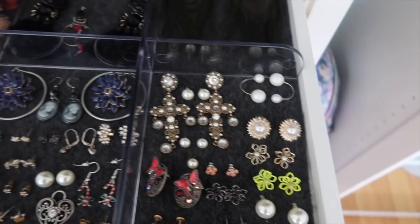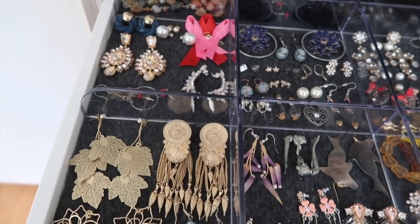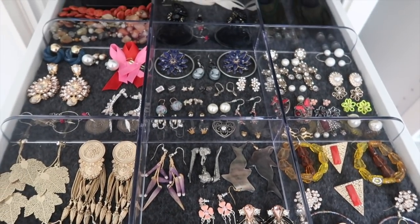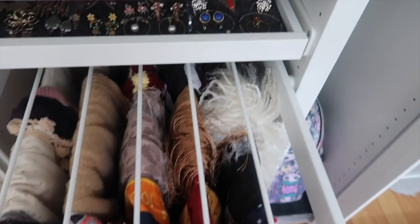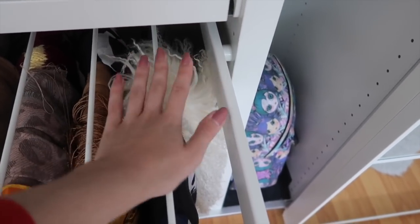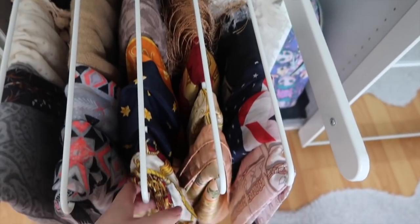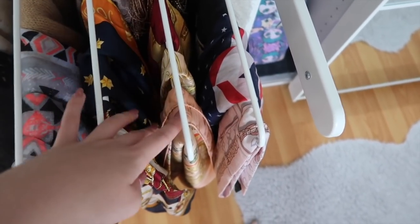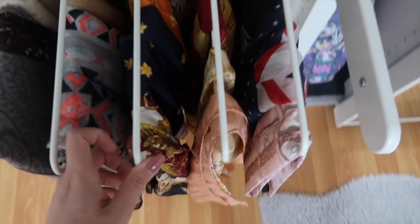Down here I have another jewelry drawer where I keep all my earrings. I have way too many — I'm not wearing most of them so I really need to go over this collection and decide what I'm still wearing and get rid of the rest. Then down here I keep all my scarves. There's one questionable fashion choice I made when I was about 8 that is definitely not my style anymore. A lot of the more formal-looking scarves in the front are from my mom — I just inherited them because I love her scarves.